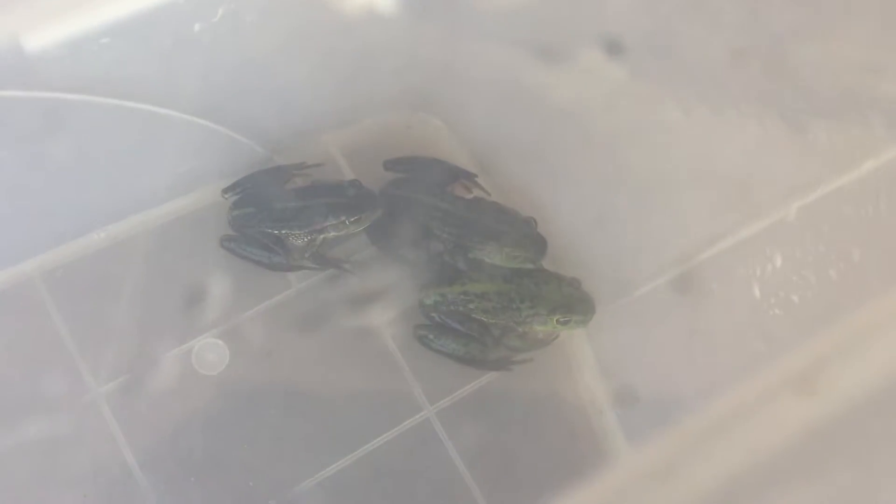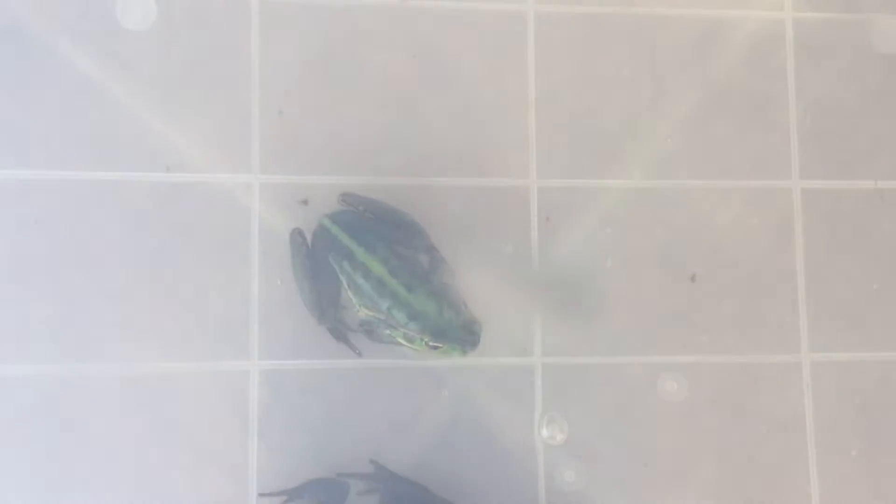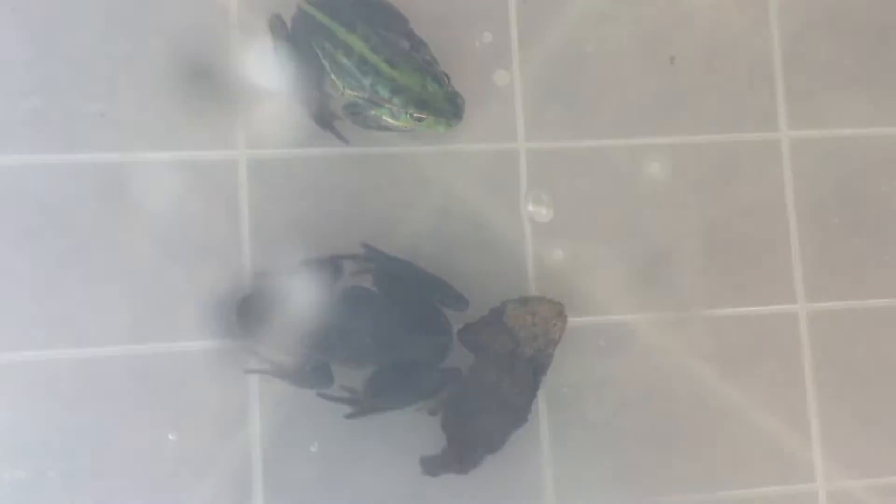Frogs in there — there's four frogs, two frogs there, another one down there, and another one down there, and another one down here. So that's about six frogs. And we've got three frogs in there — probably can't see, but don't worry about it, there's three frogs in there, four frogs in here as you can see, and we've got three frogs in here — actually there's four frogs in there. So yeah.